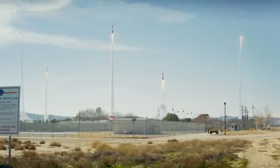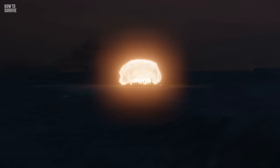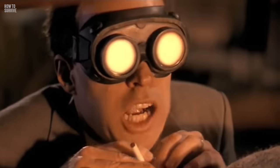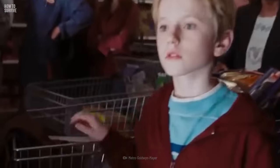The worst thing about a nuclear attack is that there are multiple ways it can kill you. The explosion, the heat, and the radiation can all cause damage and death. In this day and age, a nuclear device can be small enough to be concealed and carried by a single person, or it can be a missile. You can have a few minutes warning, or no warning at all.